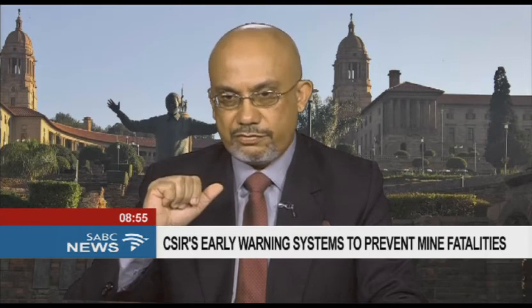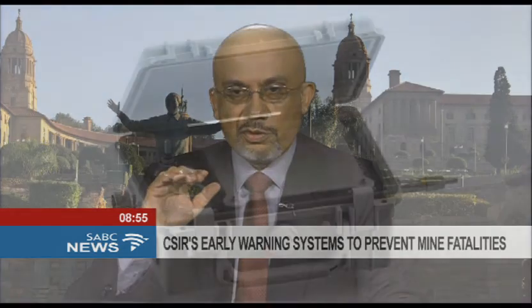Let me just stress, however, that the Rock Pulse gives early warning for large rock falls — it's not useful for every type of early warning. For example, if you've got loose, dangling rock that's about to fall off, it's not going to give you early warning on that.